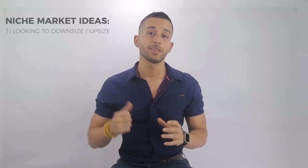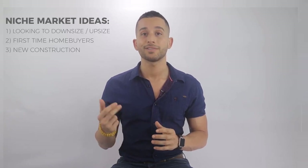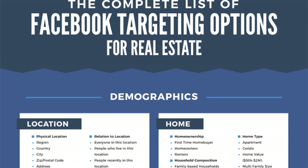Step 1: Identify a niche market to target. Every real estate market is different and has its own unique opportunities. When I say niche, I'm referring to anything deeper than 'buyer' or 'seller.' Niche markets could include looking to downsize or upsize, first-time homebuyers, new construction, school districts, relocation, second home markets, golf homes — the list goes on and on.